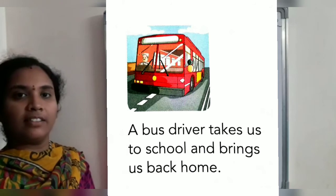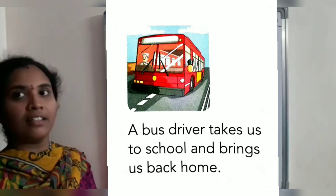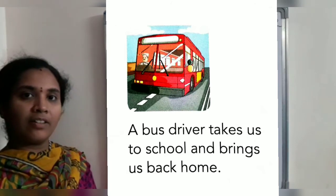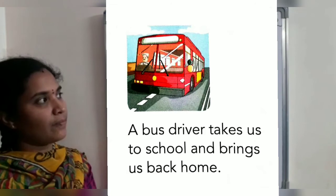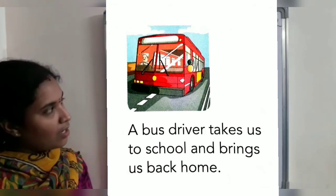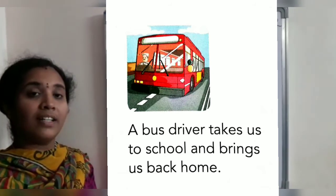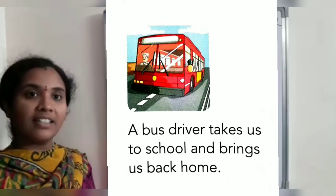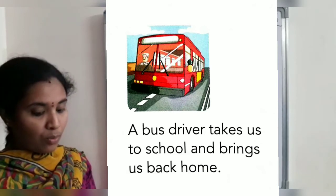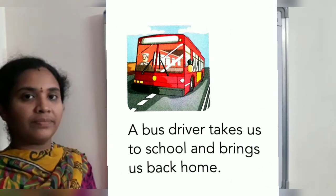Next picture. What is this, children? This is a bus. Who is there in the bus? A driver. A driver takes us to school and brings us back home.